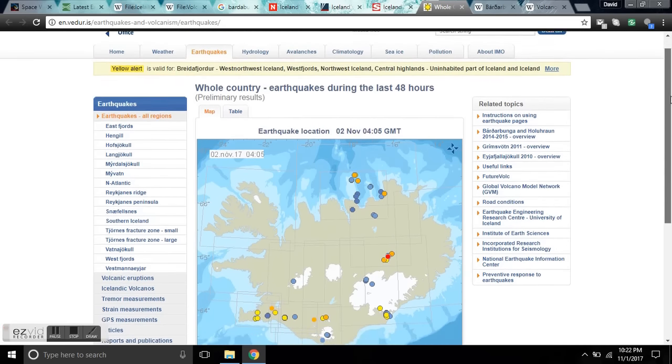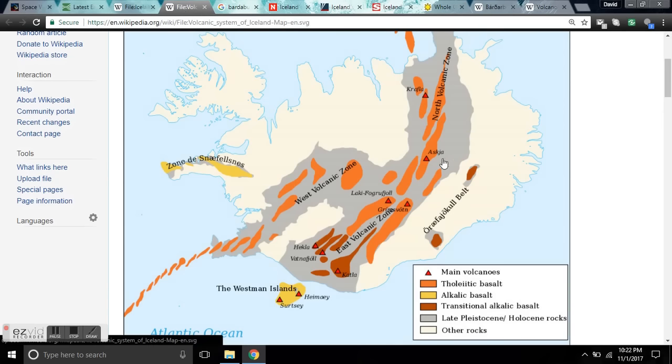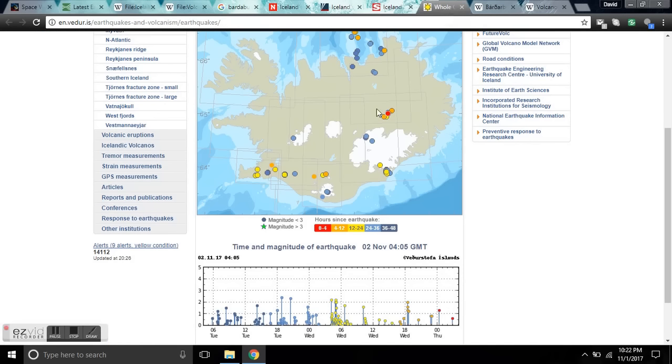I'll leave you links to this site — the whole country earthquakes during the last 48 hours from the Iceland Met Office. It's live. These are all the earthquakes. There has been no uptick. There are no rumbles above 2.5 magnitude here, and this is live — the last two days. Bárðarbunga is right here, with only a few earthquakes. I'd be more worried about this volcano called Askja. Right now, according to their own site, Askja is more active than Bárðarbunga.